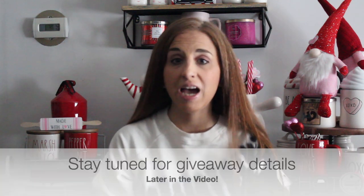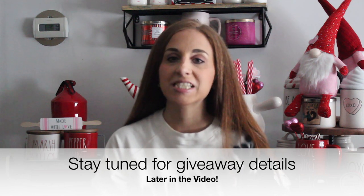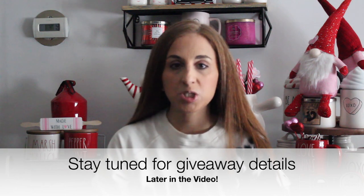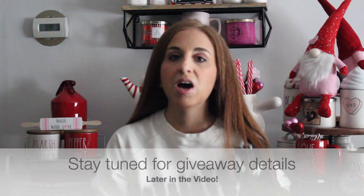Hi and welcome back to my channel. Today I have another Ray Dunn haul — I did not think I'd have another one so quickly, but I got lucky again this week. It started out very slow, but I was able to find not only some Ray Dunn items but also got very lucky with the Johanna Parker collection. So without further ado, let's get into the specifics.